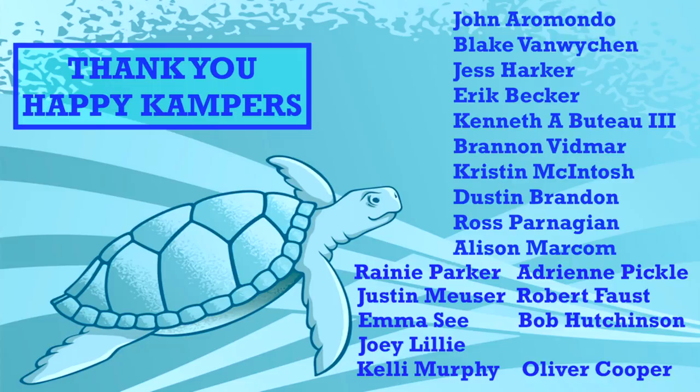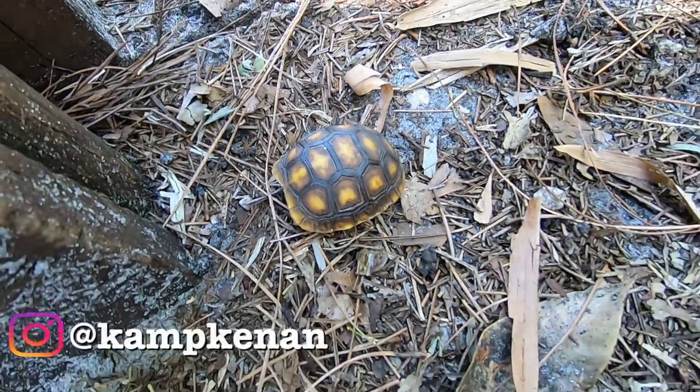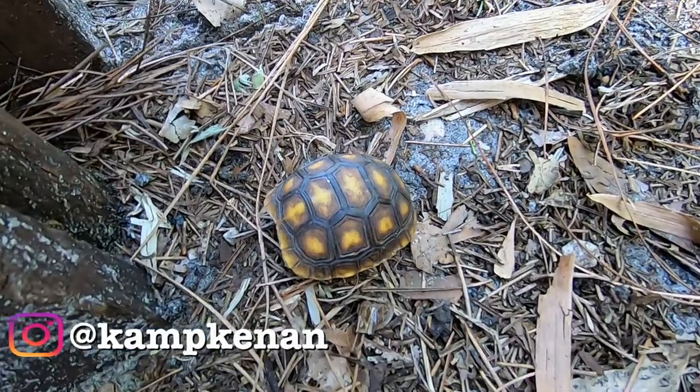Thank you to our amazing supporters who help make this show possible every week. Your support makes a real difference in our efforts here at Camp Kennan. This week's special shout out goes to long-time supporter Kenneth Butoh — thank you for all you do and for loving reptiles. We got a question today from one of our patrons named Adam Slain.